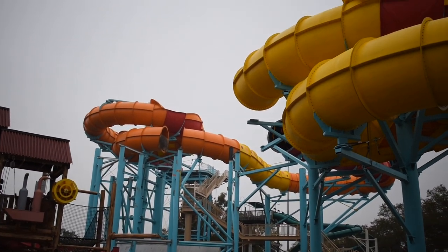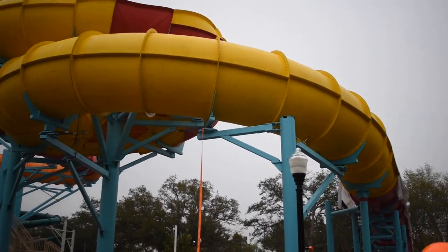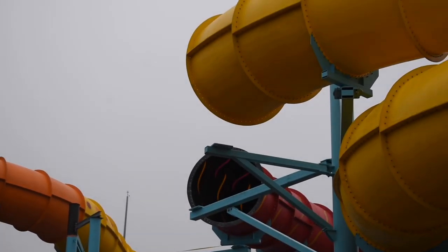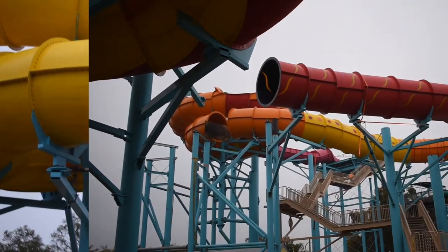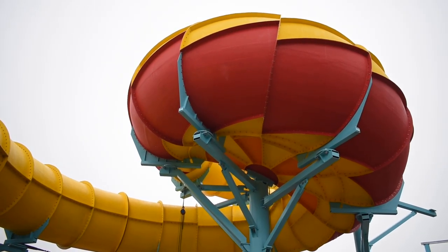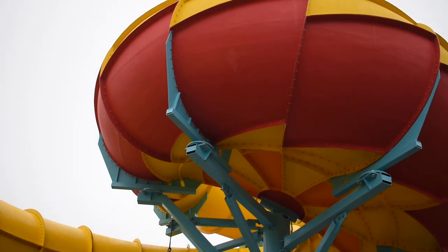We're on a construction site now. It's a completely transparent tube. They have a little bit better view or saw the lighting elements. There's another one up there.